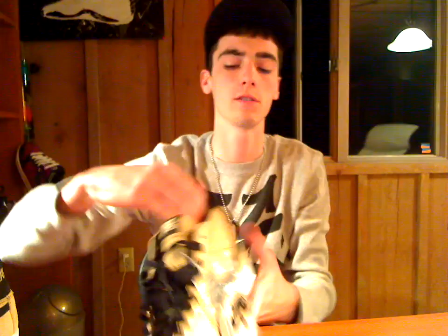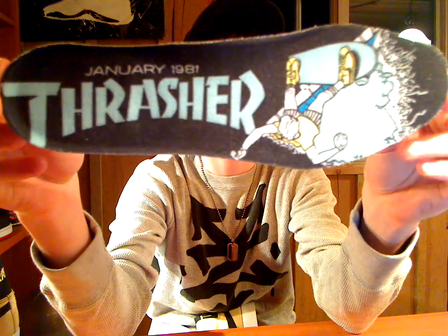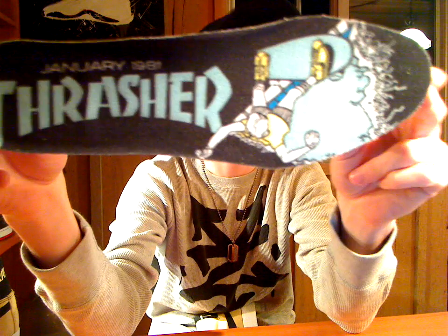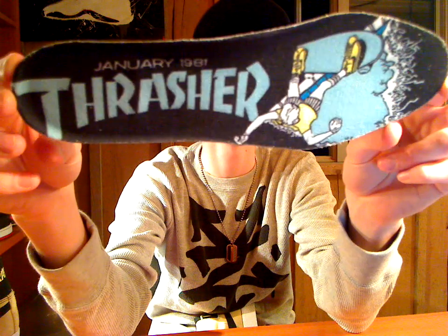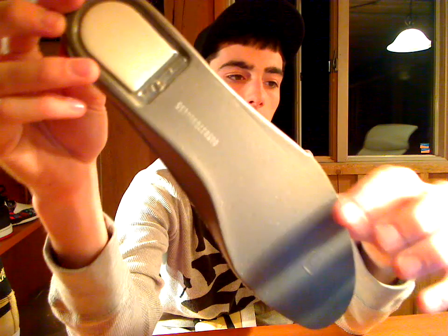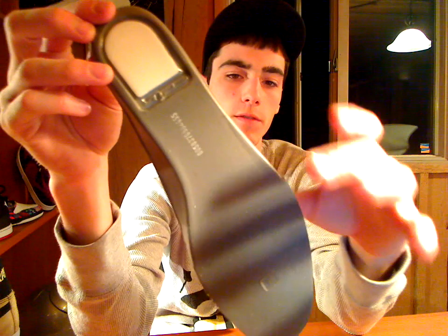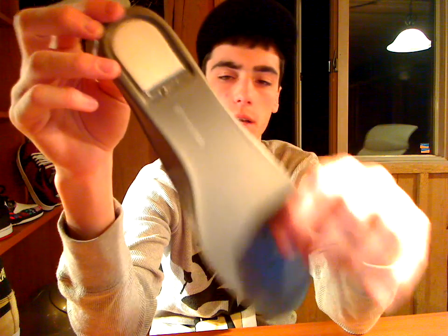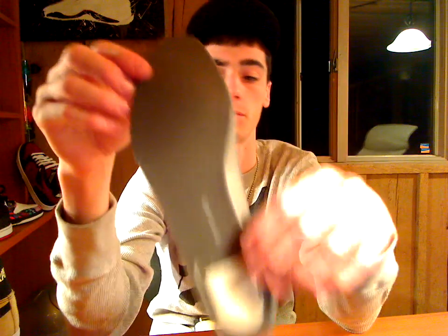The insole is really cool — it says Thrasher, January 1981, and has a little skateboarder on it. Very, very chill shoe. These are 100% authentic. I know it doesn't have the black thing here — I'm not used to blazers, so I'm not even sure if they put that on blazers. But they are 100% authentic, guaranteed. Bought from Supreme.